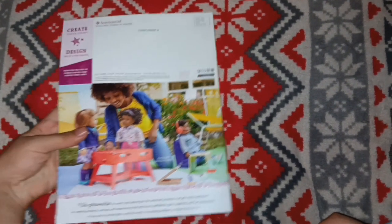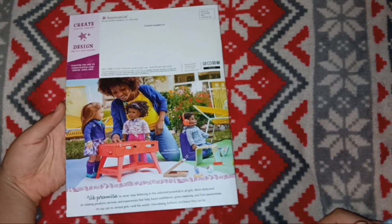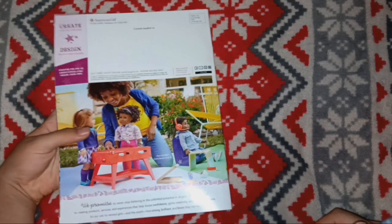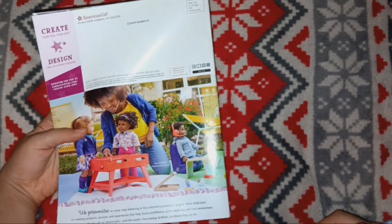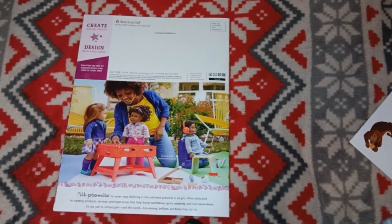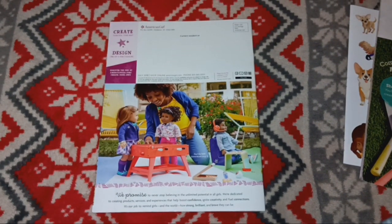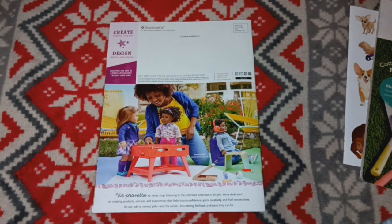And that brings us to the very back, which shows everything. Luckily not all of these have Kurt Resident or anything on there, and that's very good. I really, really loved going through this with you guys, and I hope you enjoyed. I'll come back next Thursday for another catalog flip-through. Thank you.